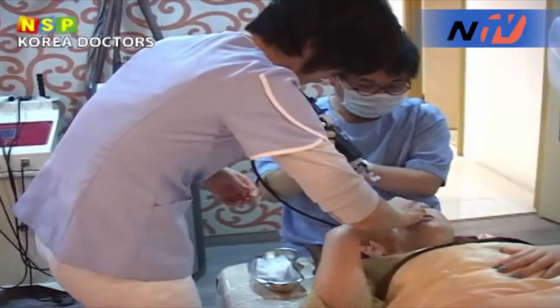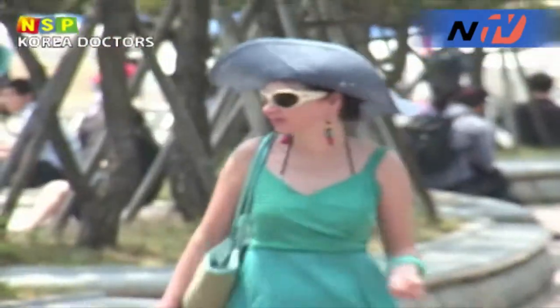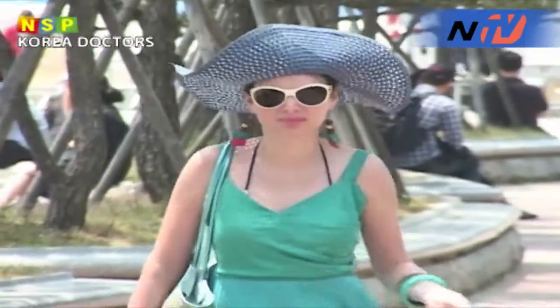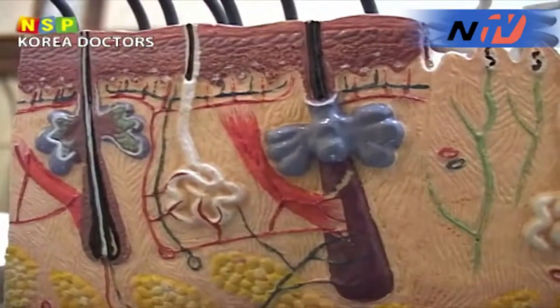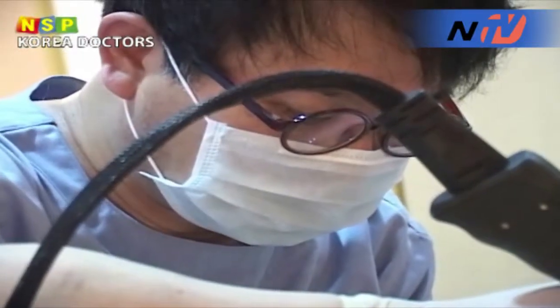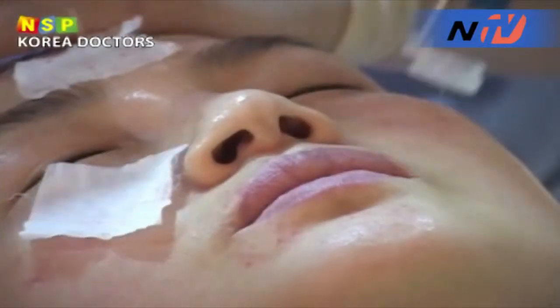Hong Seungyeon, who is a dermatological specialist and the director of a dermatologist center, said that skin is like the surface of the ground. If there is no moisture in the ground, it will crack and tear. Likewise, it is very important to maintain moisture to keep your skin healthy.